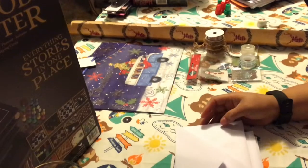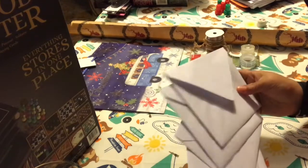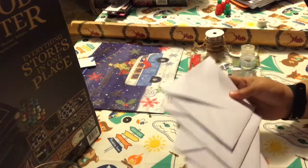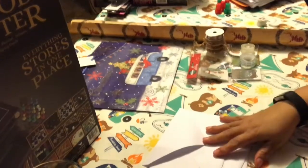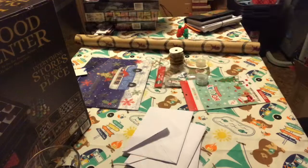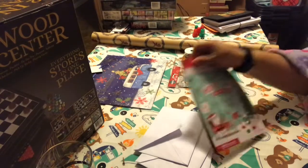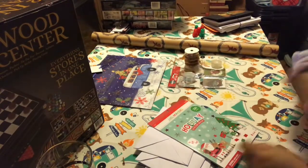Hi guys, welcome to Estella Wilson Creation. I am back with my first set of cards that I am sending out. I'm actually going to include these in my employees' gifts, so I wanted to decorate them. It's really cold down here in the basement, so I'm going to try to stay bundled up in my little blanket.